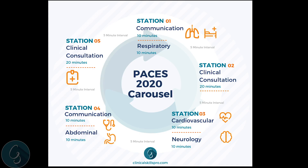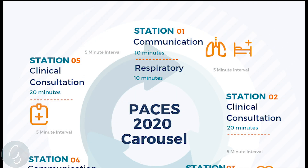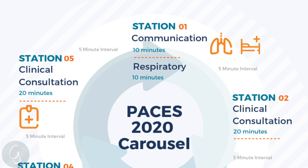Looking again at the 2020 carousel, the abdominal, neurology, cardiology, and respiratory stations have remained the same and will not be changing in their format. The communication skills stations — as I've already discussed, the presentation wasn't found to add much — are now going to be two 10-minute stations with no presentation, and there will only be observation by the examiners.